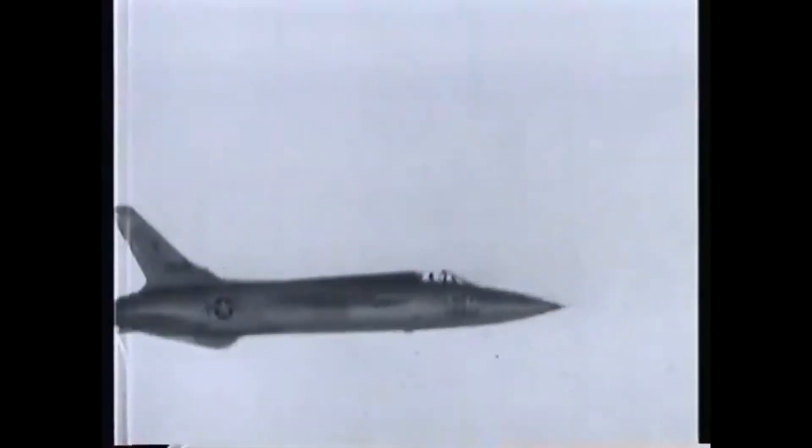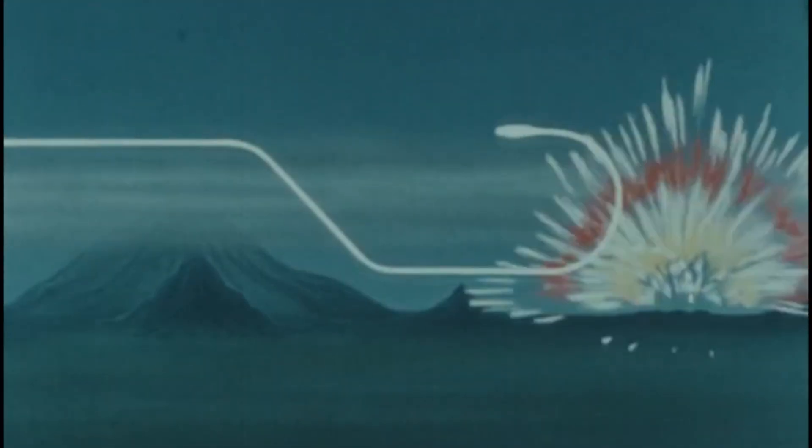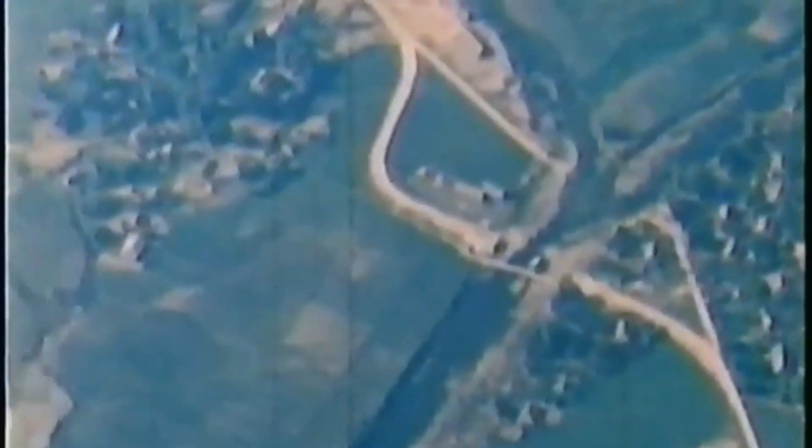There was a big obsession in the early 50s with this idea that every war would be a nuclear war. This obsession would, however, put the Thud at a big disadvantage when it found itself in a very non-nuclear war in Vietnam.